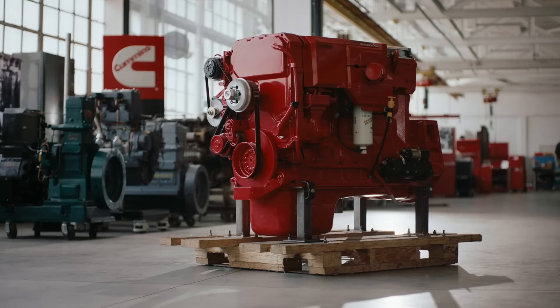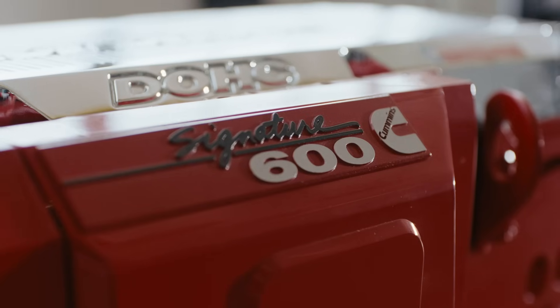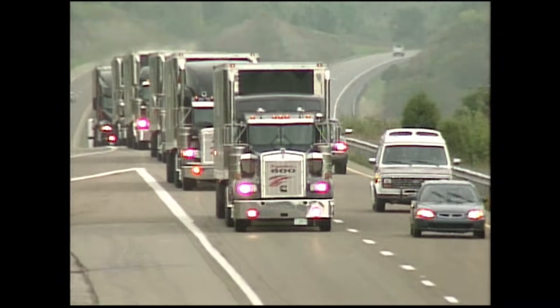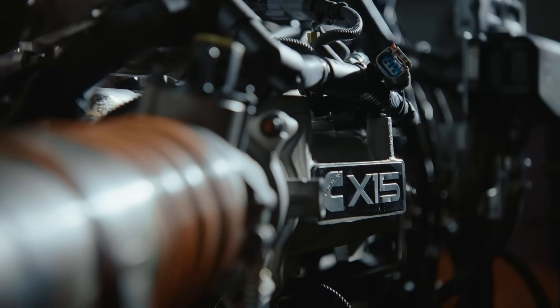It's unmistakable. Anywhere you go, you open the hood of a truck and you see a red engine and you know that's a Cummins engine. Now the engine has always been the heart of it. And diesel for us, our biggest objective is making sure that those are the most efficient, lowest emissions products out there.